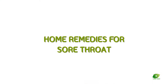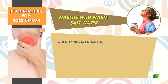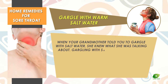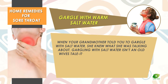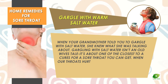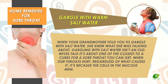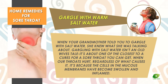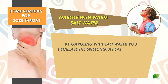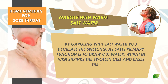Home remedies for sore throat. Gargle with warm salt water. When your grandmother told you to gargle with salt water, she knew what she was talking about. Gargling with salt water isn't an old wives' tale — it's one of the closest things to a cure for a sore throat you can get. When our throats hurt, regardless of what causes it, it's because the cells in the mucous membranes have become swollen and inflamed. By gargling with salt water, you decrease the swelling, as salt's primary function is to draw out water, which in turn shrinks the swollen cells.